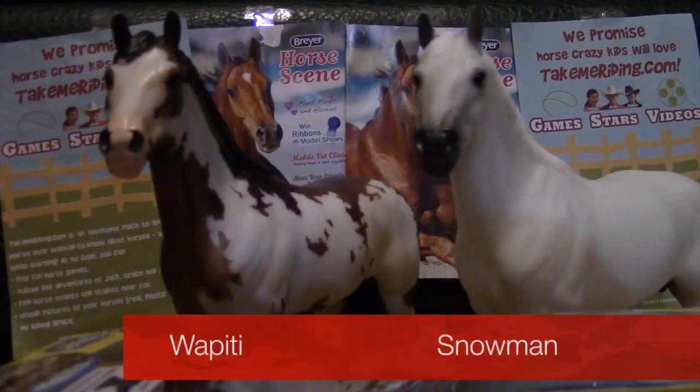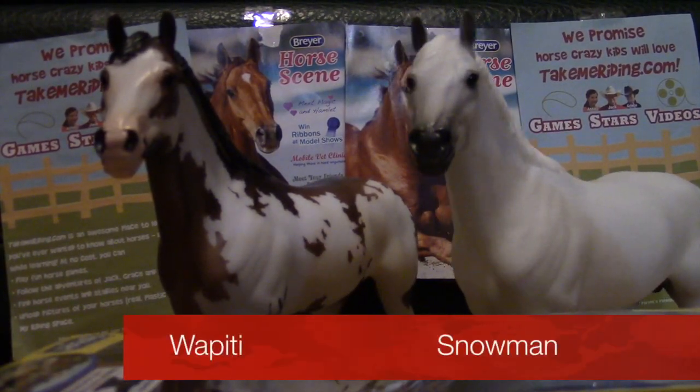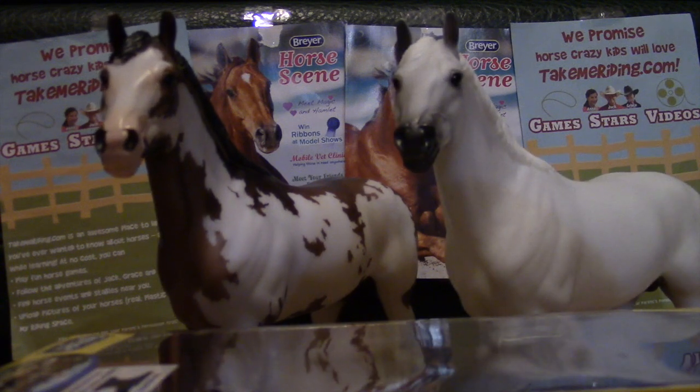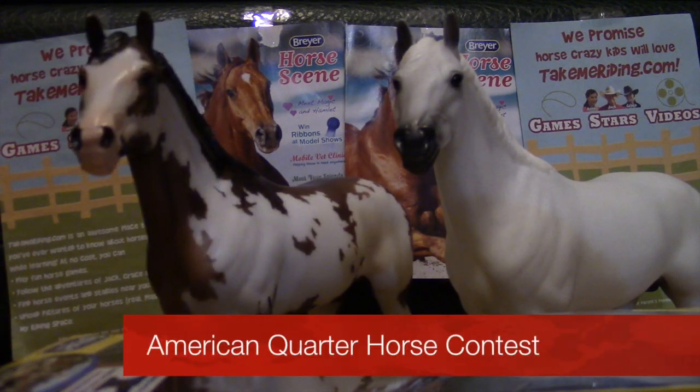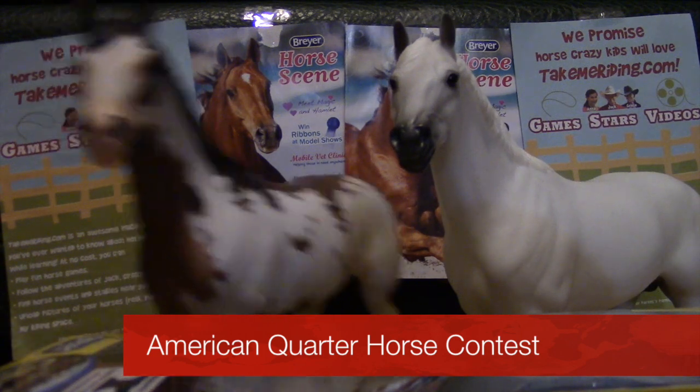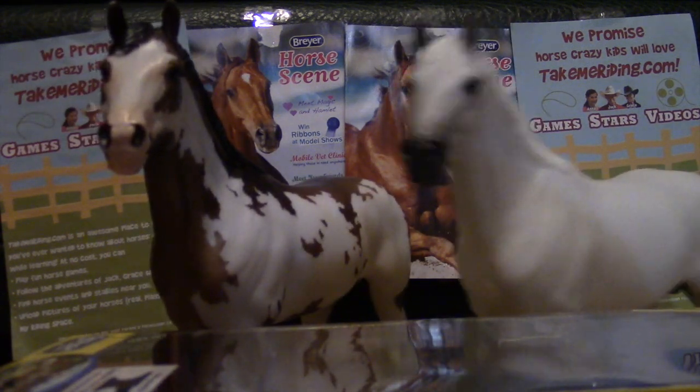Hello, my name is Wapiti, and my name is Snowman, and this is Briar Horse News. Today's topic is the Quarter Horse Contest. Sounds interesting, huh, Snowman? Yes, it does indeed.